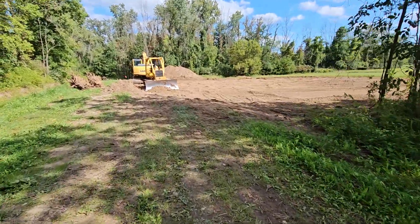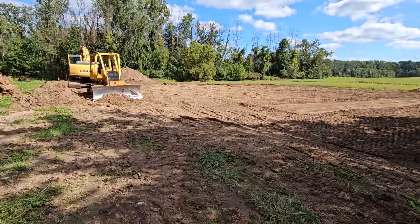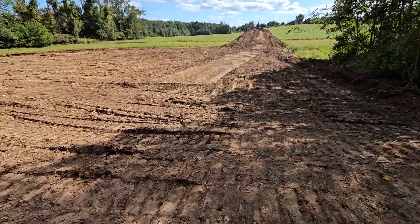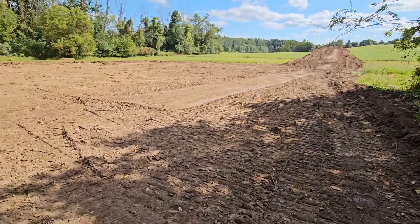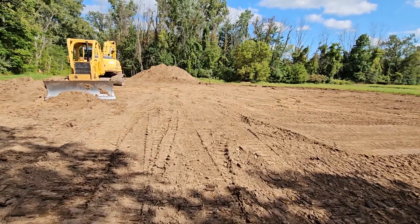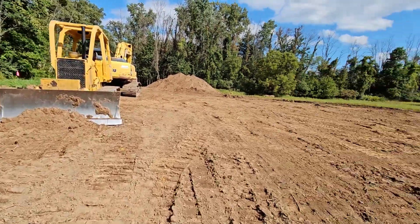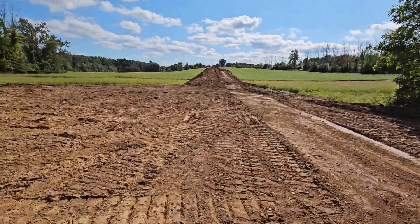Today we crushed it — we got a ton done. Got the dozer put to work, stripped back the site, and all the topsoil is gone, with a little bit more to strip tomorrow morning. Everything got surveyed out this morning — the guys came early and staked everything out so we were able to get right to work. The plan is to continue stripping the rest of this topsoil out, and there's a ton of really good topsoil here.